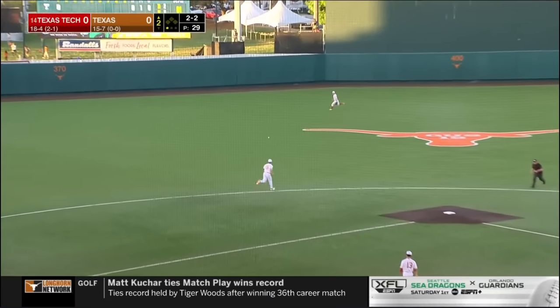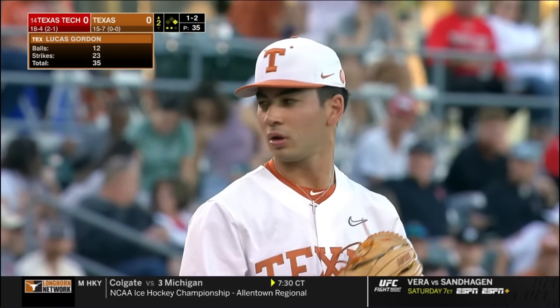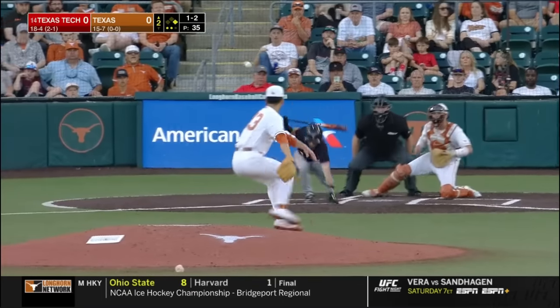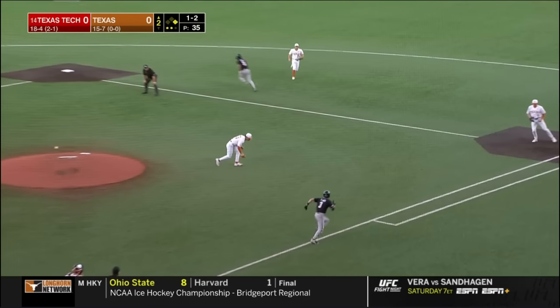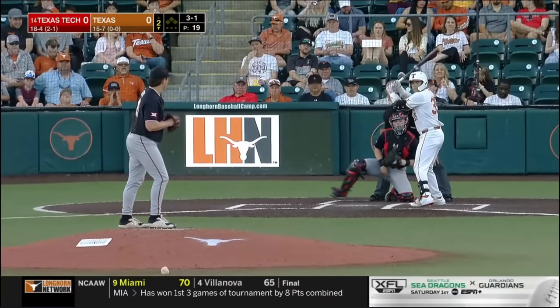This ball hit into the gap and down for a base hit. Off the end of the bat, Gordon has it, flips it to Thomas, and that ends the frame.